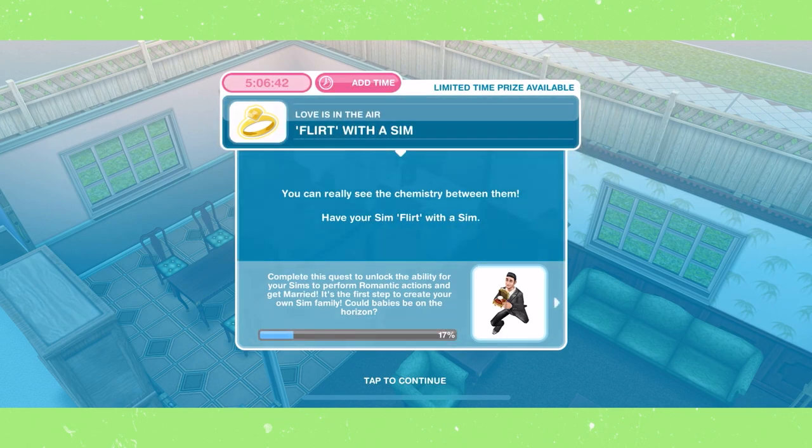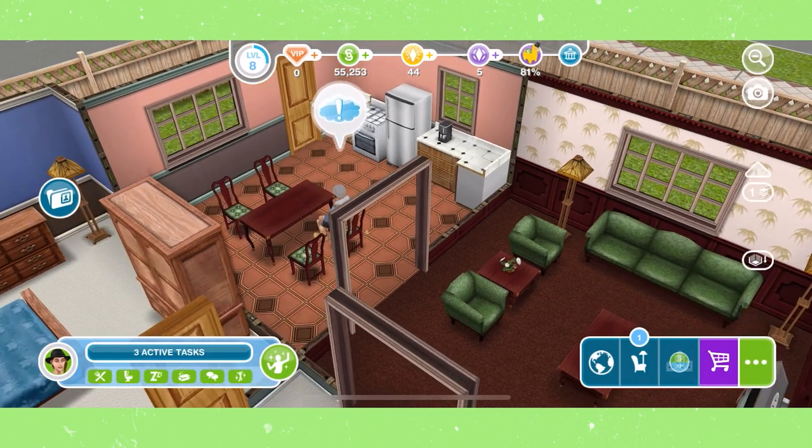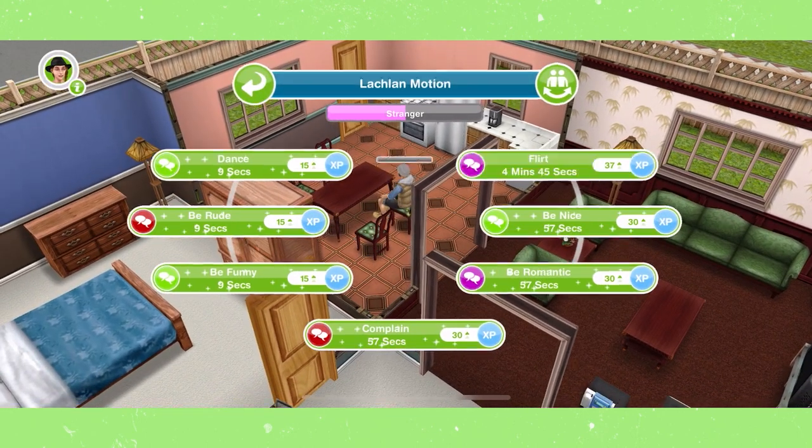Flirt with a sim. Tap on another sim and then select Flirt, which will take about five minutes, but again you have a free skip.